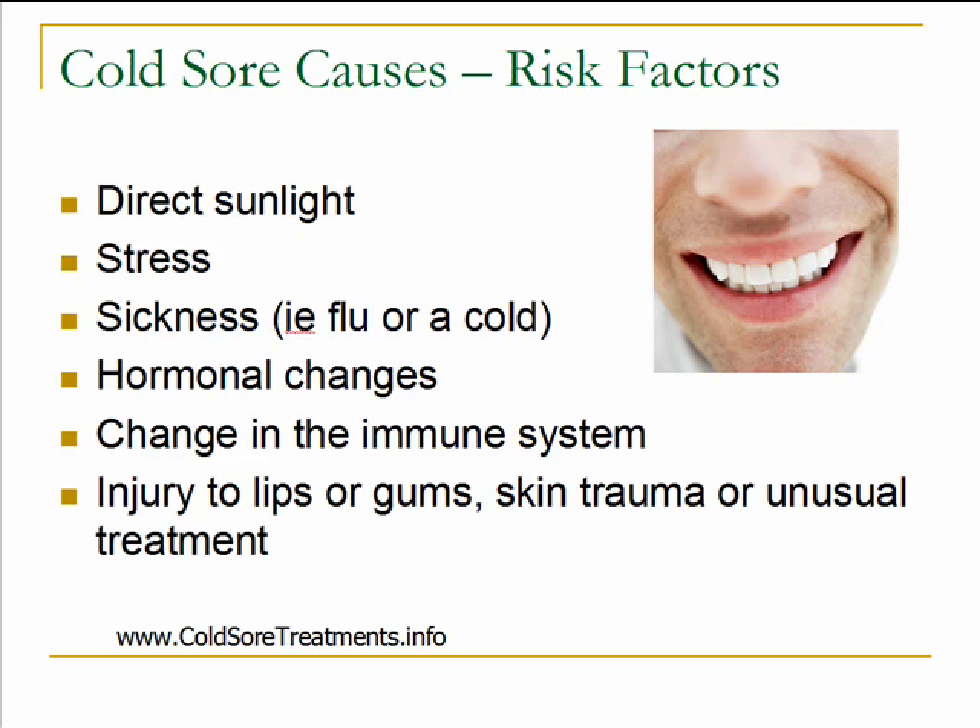High levels of stress can cause an outbreak to begin, so if you're feeling stressed, try to bring that stress level down. Any type of sickness such as the flu or a cold can bring on an outbreak — usually that's a change in the immune system and the virus will start to multiply and cause an outbreak. Also, any type of hormonal changes can or may bring on a cold sore outbreak. The last thing to be aware of is an injury to your lips or your gums — any type of skin trauma or unusual treatment, even something like going to the dentist where your mouth is being stretched, can bring on an outbreak.